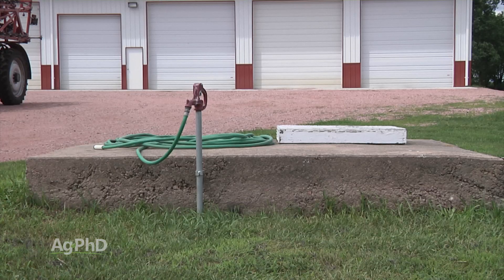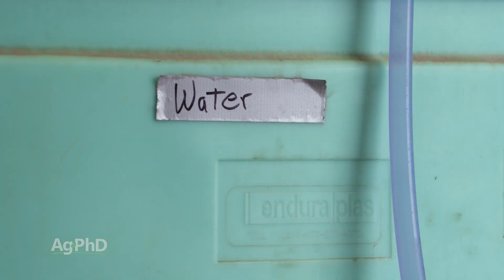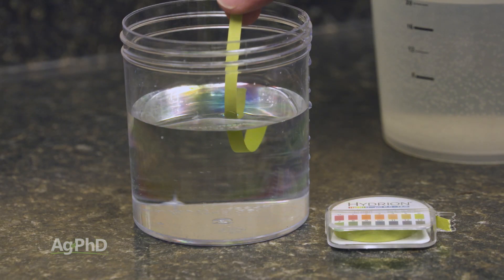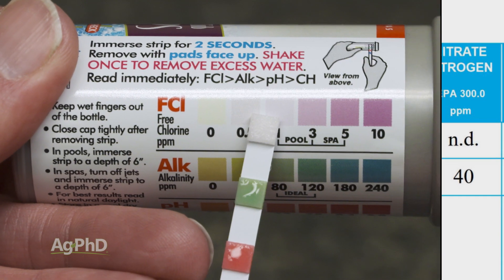When you look at water quality on our own farm, for example, comparing well water to rural water, there's a huge difference and we need to manage that accordingly. Here are the three main things we're really after: number one is water pH, number two is hard water ions, and number three is chlorine.